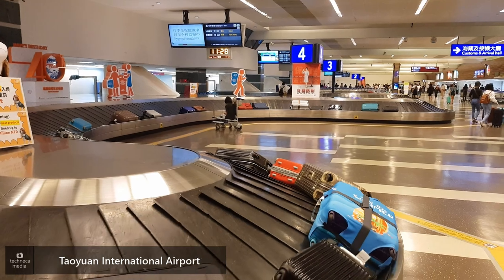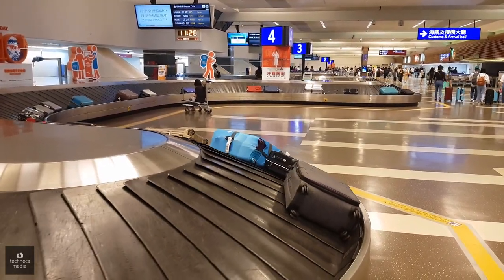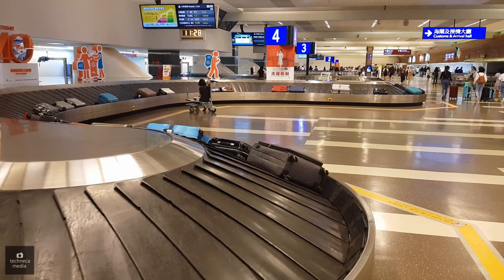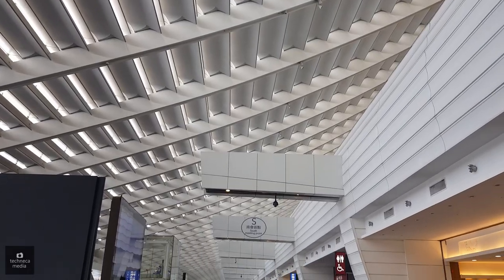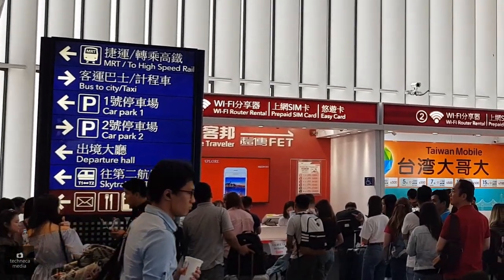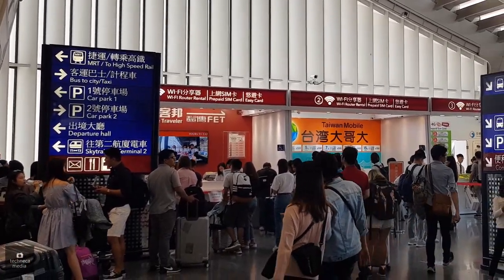I started from Terminal 1 of the Taoyuan International Airport. This can be the same for the other terminals. From the baggage claim area, find your way to the exit and look for the MRT or the High Speed Rail sign. Follow the sign until you reach the station's gate.